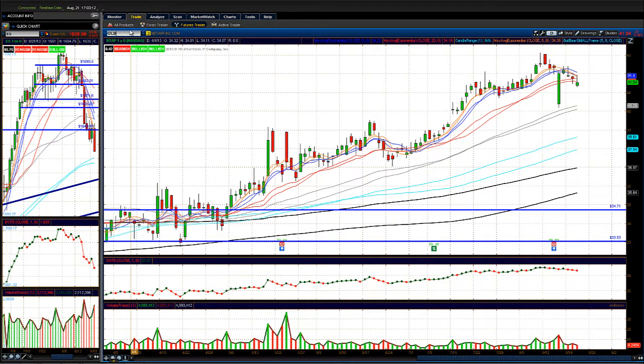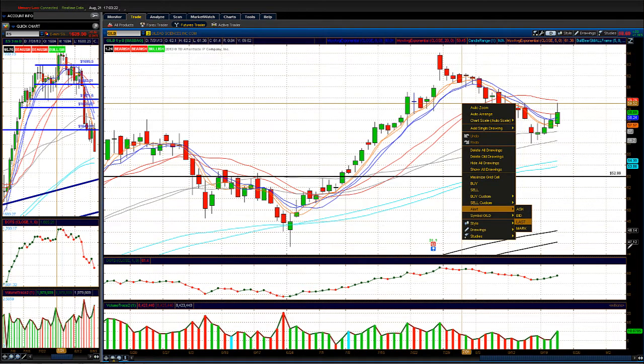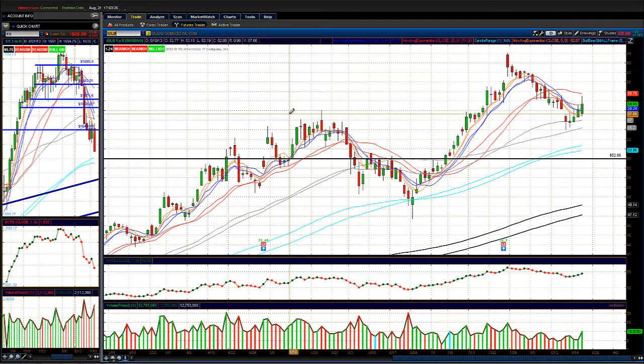Some decent action in biotech stocks today — biotech was near the top of the list for sector performance. GILD looks pretty interesting; I like it if it breaks over today's highs and I'm setting an alert on it now. Overall, it was a very bearish day. We'll have to see how we trade tomorrow. If you're interested in our active trading course, contact me at ccooper@wallstreettrading.com. If you're interested in joining our prop firm to get licensed or trading futures, contact me as well. Take care and have a great day.